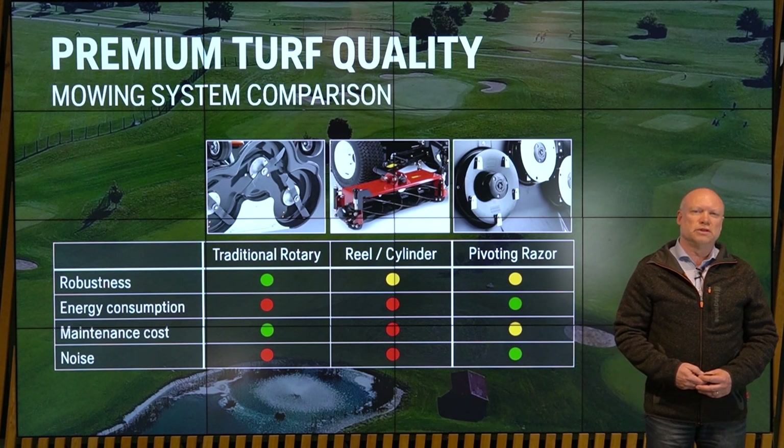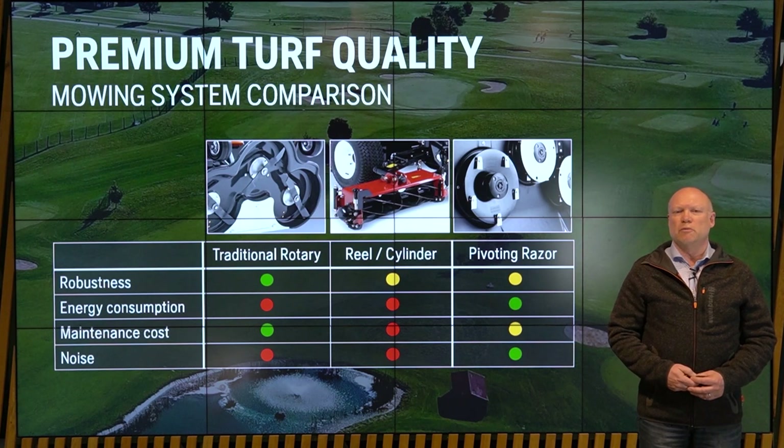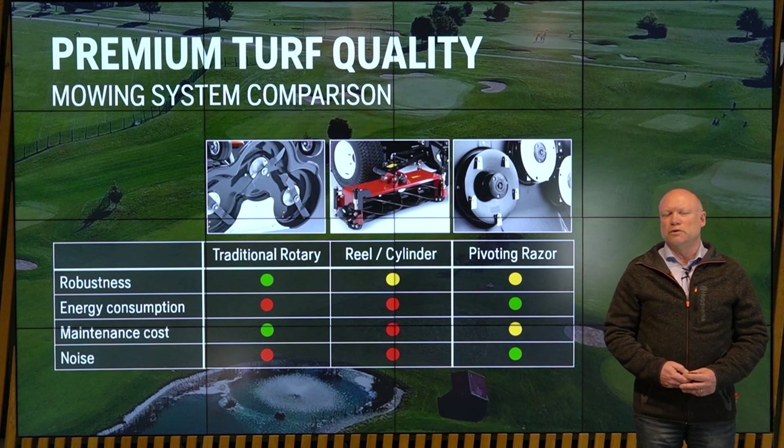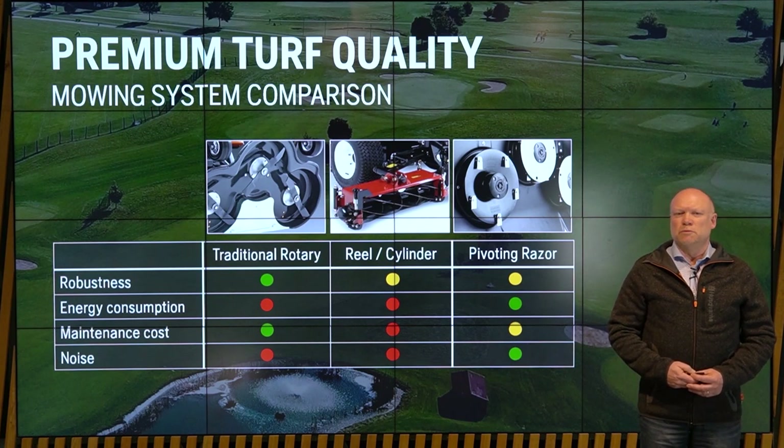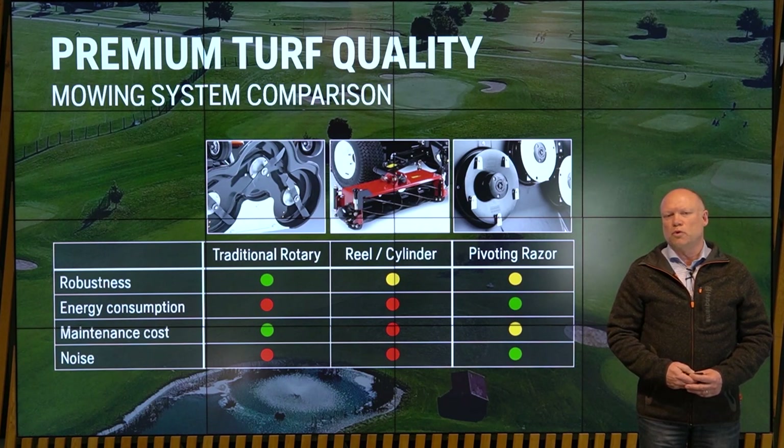The big disadvantage of the reel cylinder mower is the maintenance — the high labor-intensive work to remove these cylinders, grind them, and put them back again. Our solution is really good for energy: it's a sharp, lightweight blade that doesn't produce a lot of noise and is very energy-efficient. When it comes to maintenance, we may have a small disadvantage — the blades wear faster compared to a rotary. But the blades are very cheap and the replacement is quickly done, so I don't think it's a major drawback.